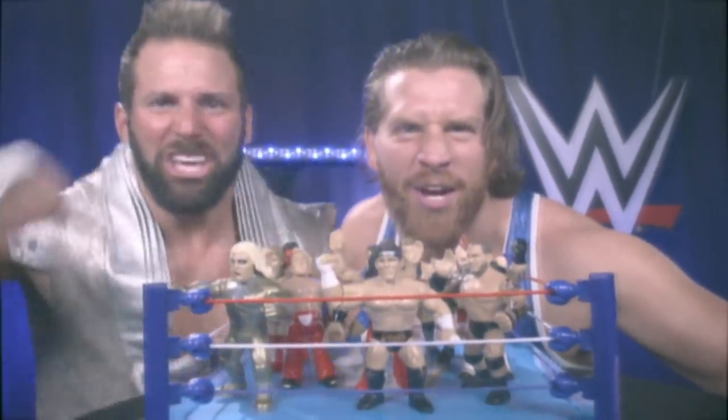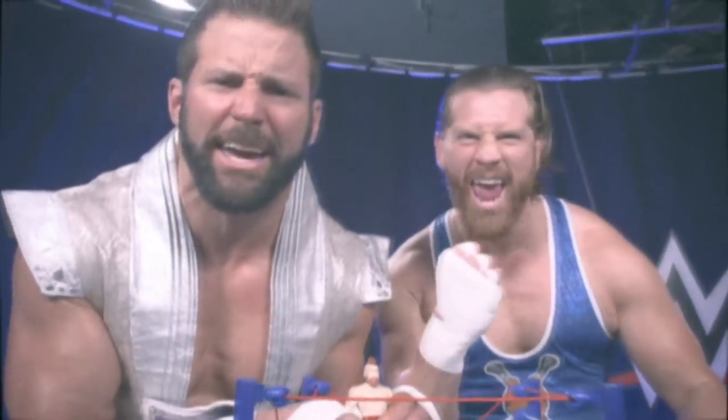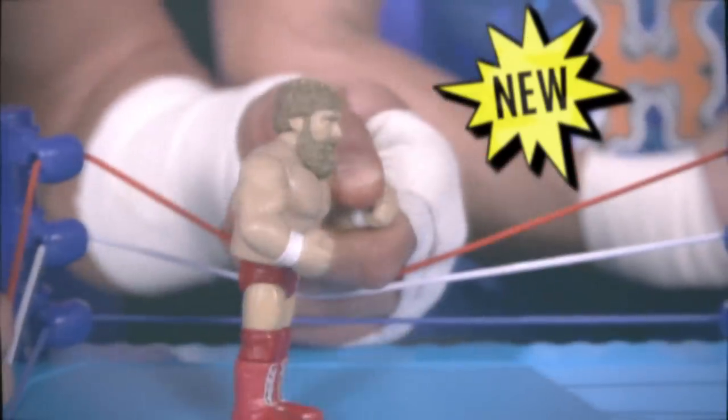Check out the new WWE Retro Figure. Kurt Angle hits the Angle Slam. Sheamus raises the bar with the Bro Kick. Daniel Bryan hits the Running Knee.